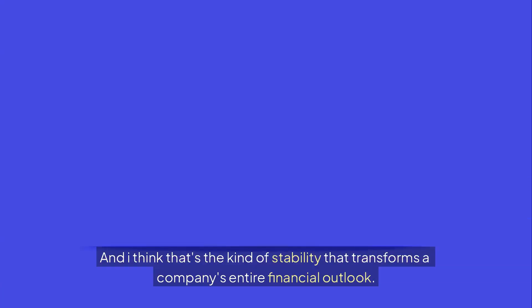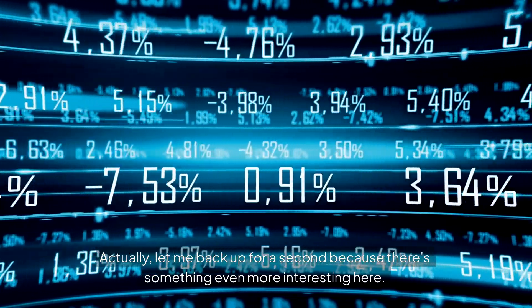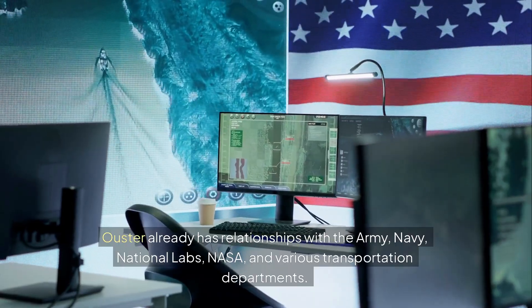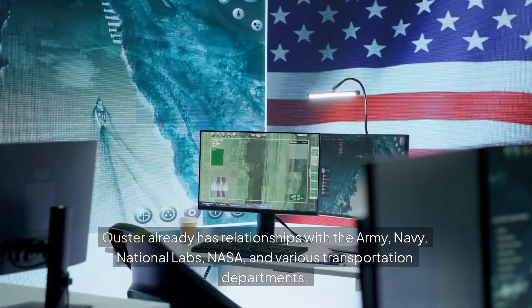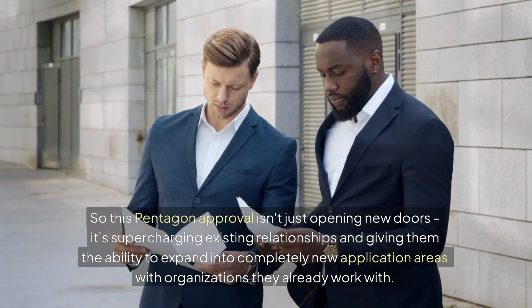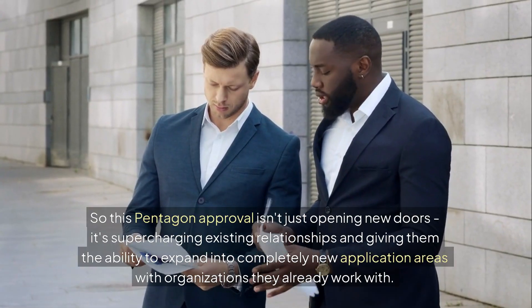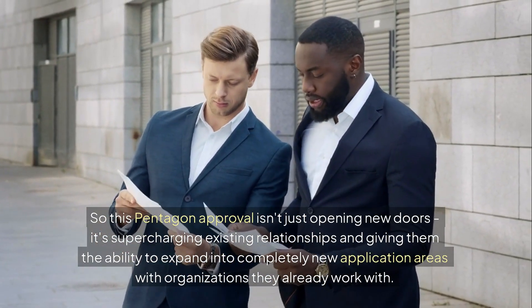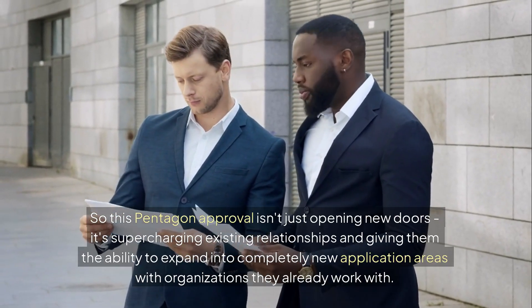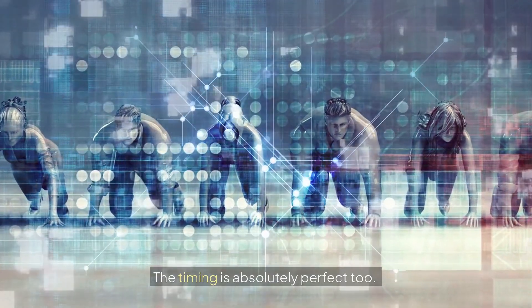Let me back up for a second, because there's something even more interesting here. Ouster already has relationships with the Army, Navy, National Labs, NASA, and various transportation departments. So this Pentagon approval isn't just opening new doors — it's supercharging existing relationships and giving them the ability to expand into completely new application areas with organizations they already work with. That's beautiful business synergy right there.